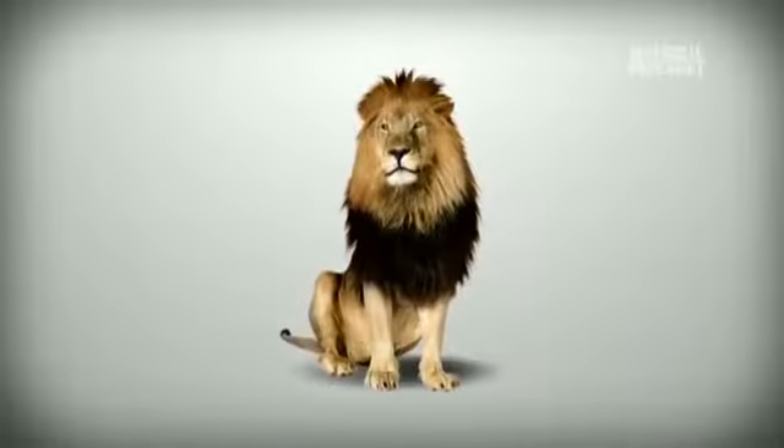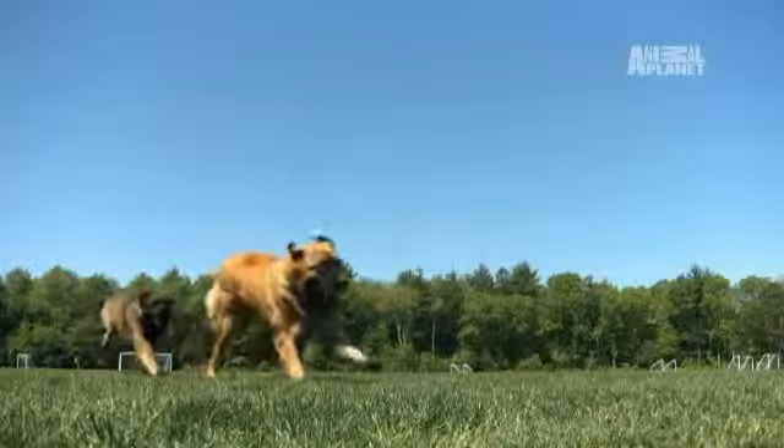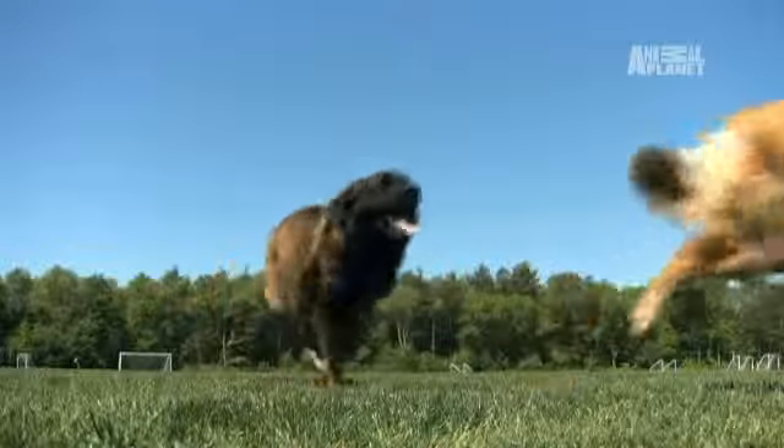Want a dog as big as a lion? As tall as a five-year-old child? Get a Leonberger. The Leonberger — aren't they gorgeous? They're so gorgeous.